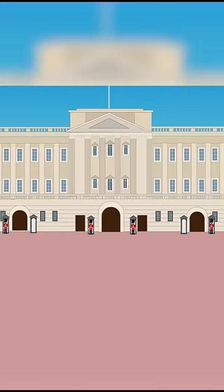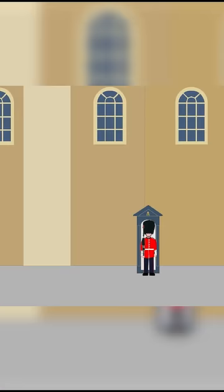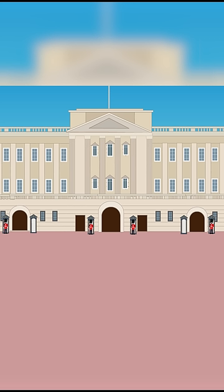They are primarily responsible for protecting Buckingham Palace and St. James's Palace, but they also protect the Tower of London and Windsor Castle as the Queen's residences. Outside of England, the Guard is also on duty at the Palace of Holyrood House, the Queen's official residence in Scotland. Guarding St. James's Palace is one of the main tasks because it is still an official residence of the monarch. The same goes for Buckingham Palace.